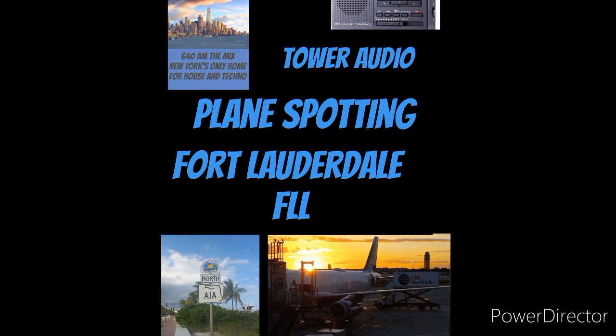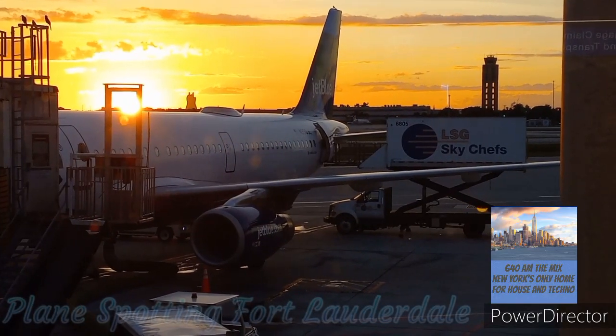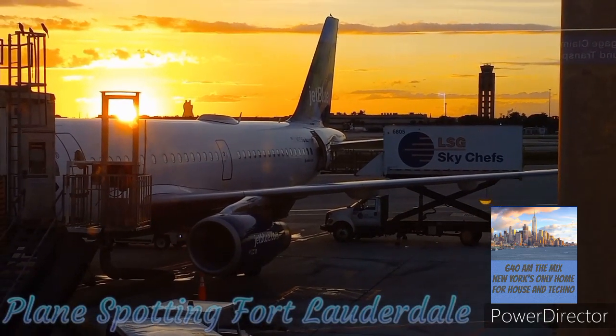All right, let's check it out and let's see what's cooking in Fort Lauderdale. Check out that beautiful sunset.